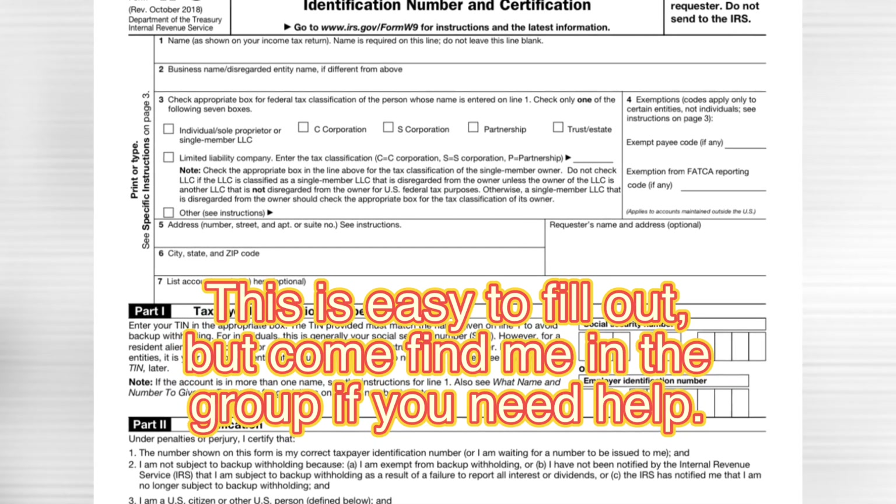The W-9 form is for the IRS so they can show that they paid this money to someone. It also helps your landlord because it gives them proof that they received this money. And there are so many tax write-offs that landlords can get, so they shouldn't be having to give the government back any of this money.